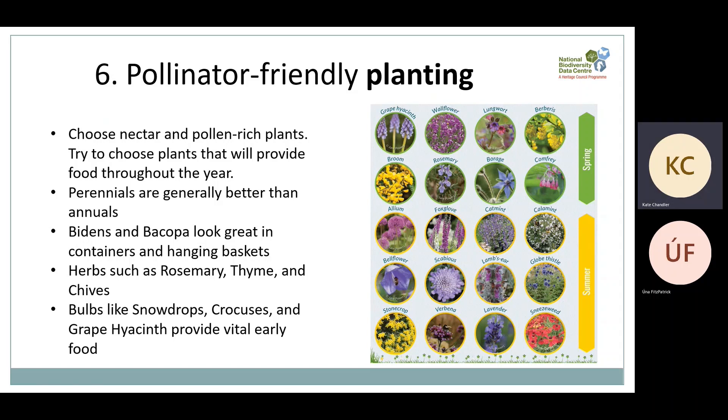Number six is pollinator-friendly planting, something a lot of you will be thinking about. Whether you have a garden, a balcony or a window box, you can choose plants that will help pollinators. The key thing when planning what to plant is to choose plants that will flower throughout the year. As our climate changes, pollinators are foraging at times of year they wouldn't have traditionally, so it's important to make sure that food source is available all year round.